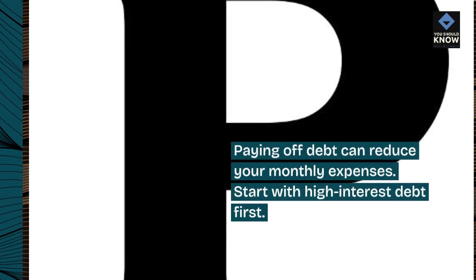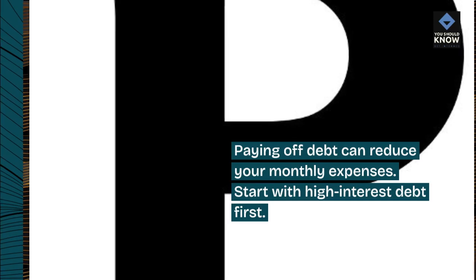9. Pay off debt. Paying off debt can reduce your monthly expenses. Start with high-interest debt first.